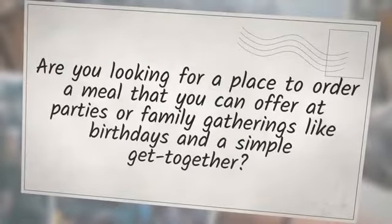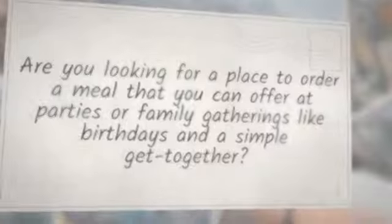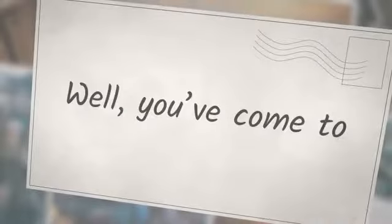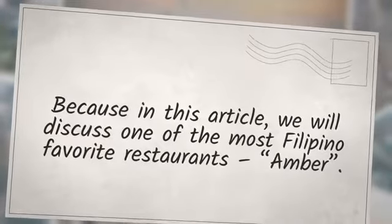Are you looking for a place to order a meal that you can offer at parties or family gatherings like birthdays and a simple get-together? But you don't have time to cook, or are just too tired to make meals for the family because of your busy schedule? Well, you've come to the right place. Because in this article, we will discuss one of the most Filipino favorite restaurants, Amber.